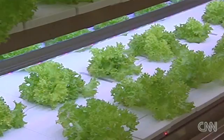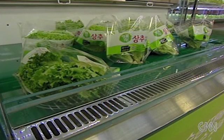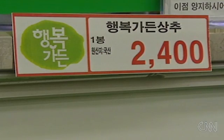Creating this controlled environment does require energy. The response from customers so far has been positive. It's fresher, crisper, and tastes better — that's why I prefer it. The lettuce has been selling out, but with its limited stock, it's more expensive than vegetables grown on a farm.